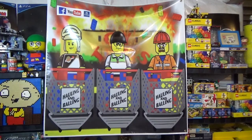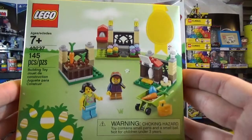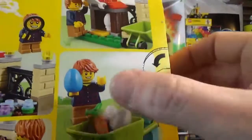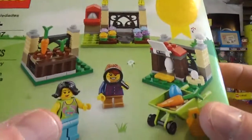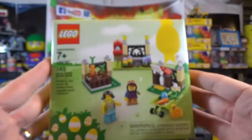Easter set vignette, another one — really really cool. Brick Revolution talked about this on an episode or two back of Haulin' and Ballin' because it does have some pretty cool pieces in there, most notably the cool colored eggs, and the torso on this character is pretty cool too — dolphins on the torso. Two of these: one for the collection and one to build for myself.